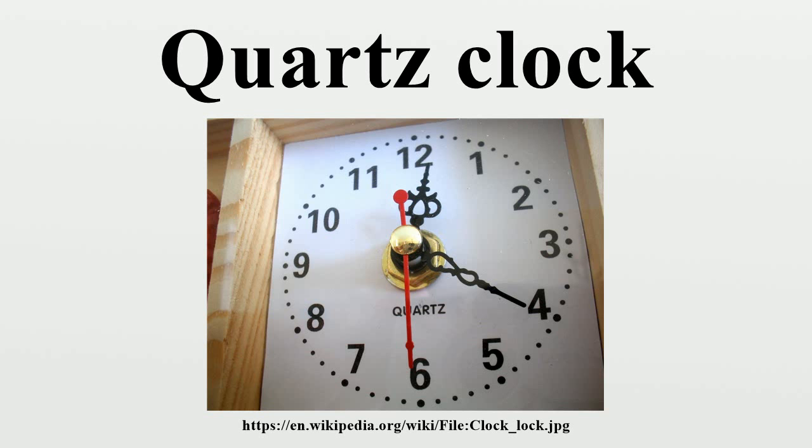That is, a typical quartz clock or wristwatch will gain or lose 15 seconds per 30 days, or less than a half-second clock drift per day when worn near the body.